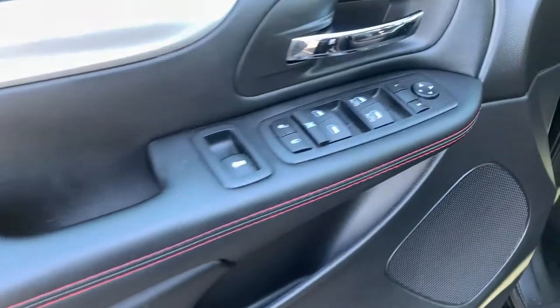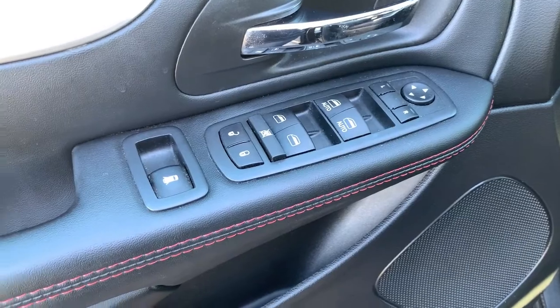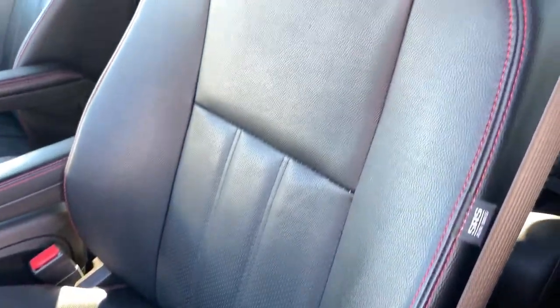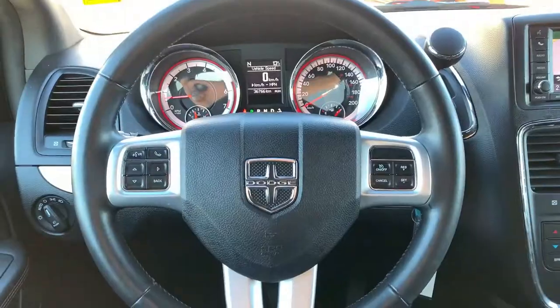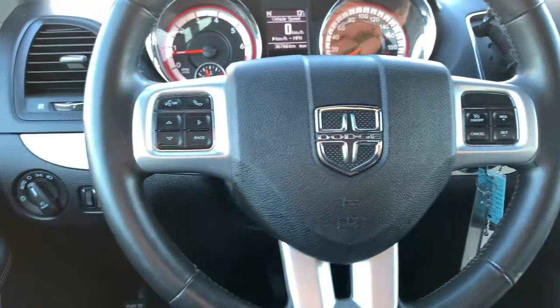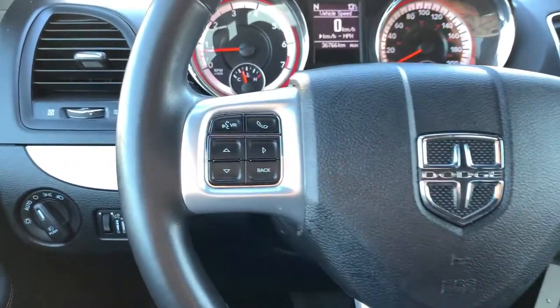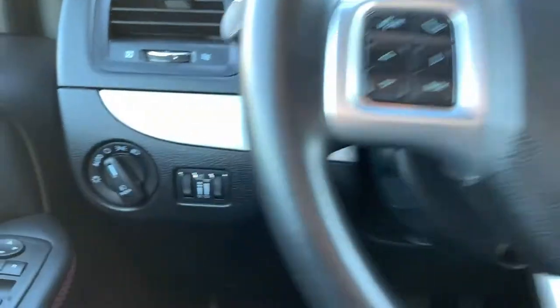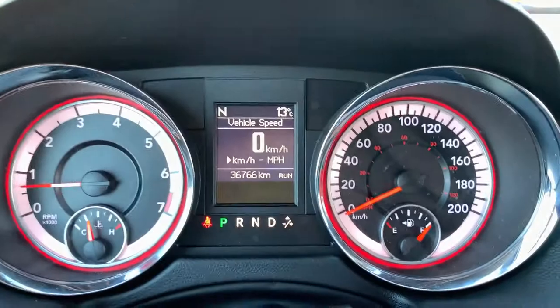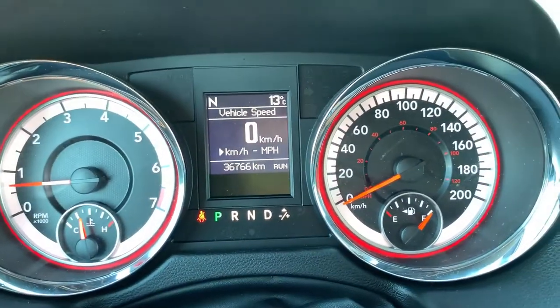As we head inside, you'll notice a beautiful black interior with red stitching throughout for accenting, power mirrors, windows, and locks, with lots of storage in the door. The driver's seat is fully adjustable with lumbar support, and the front seats are heated. Your steering wheel is also heated, with cruise control on the right, and Bluetooth, hands-free, and dash selection buttons on the left. Audio mounted controls let you change station, source, and volume while keeping your hands safely on the wheel.